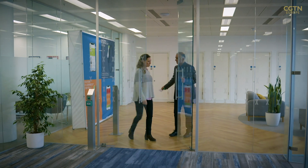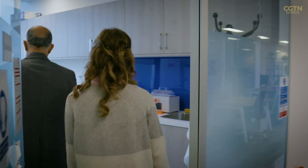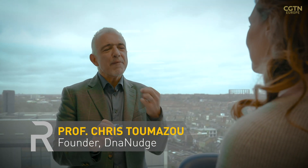DNA Nudge is the brainchild of Imperial University's Regis Engineering Professor Chris Tumazu. We differ by about 0.1%, and it's that 0.1% that differentiates us — whether we have propensities to genetic diseases, whether or not we can metabolise various foods, whether or not we can metabolise drugs.